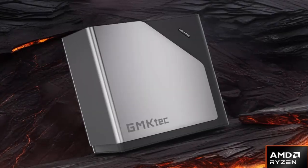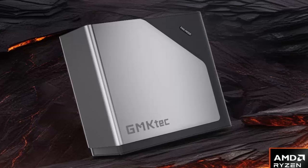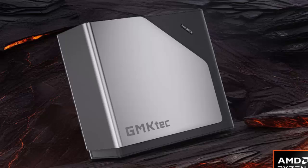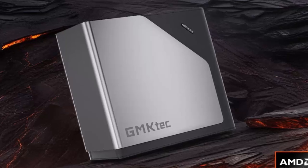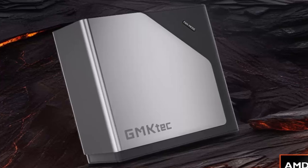What if I told you there's a new mini PC that can game, stream, and even handle an external GPU, all for under $300? Meet the GMK Tech K12, a pocket-sized powerhouse that might just redefine budget computing.